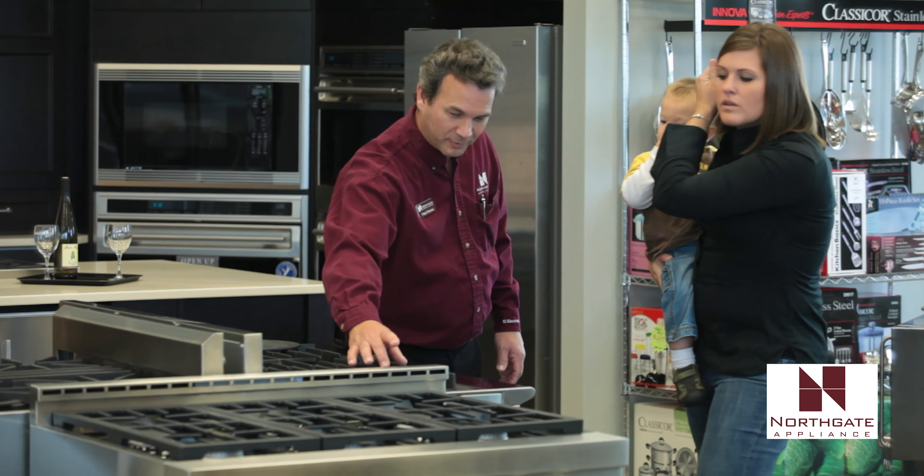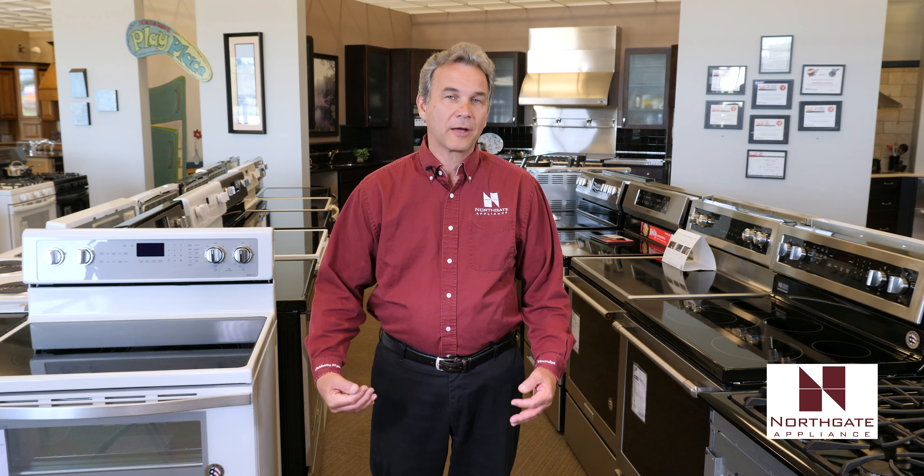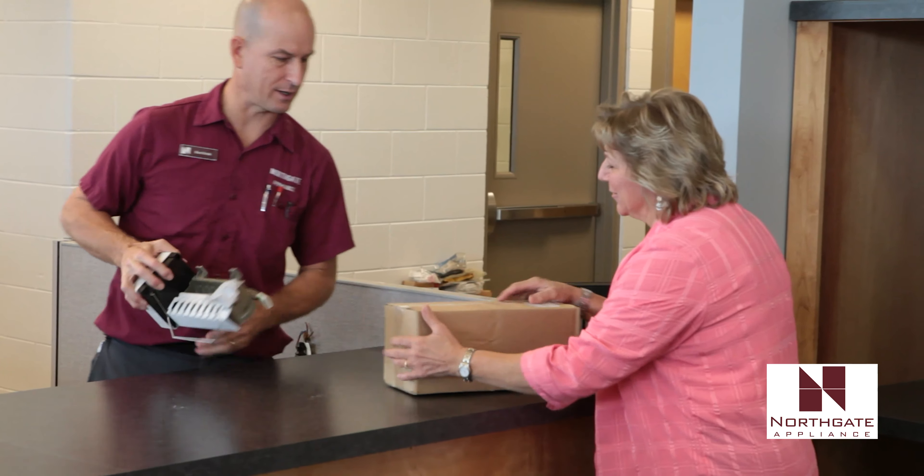We've been around since 1963, so for 55 years we've been serving the Holland area. We have been taking care of people and we're now getting the second and third generations into our store, just because of the service that we have offered over the years. I'd like to thank all our past customers who have come back to us many times, and I'd also like to invite new customers to come in and experience what we have to offer here.